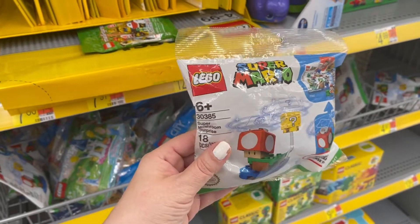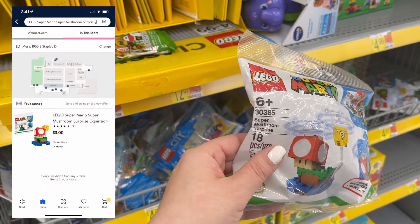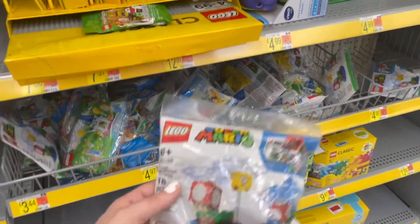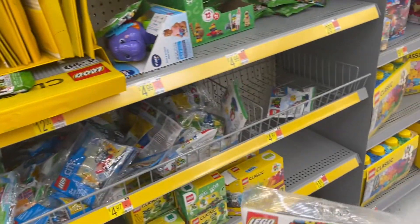I found some Super Mario Legos. This is the $30385 Super Mushroom Surprise — these are regularly $5, and this was actually coming up $3. And it is not marked.